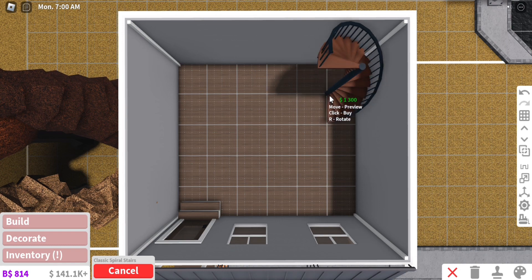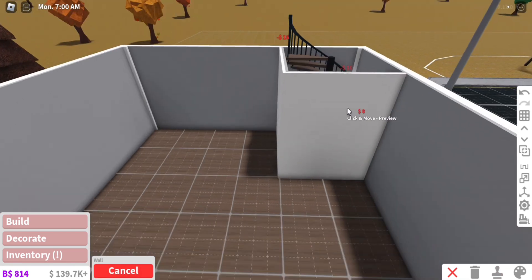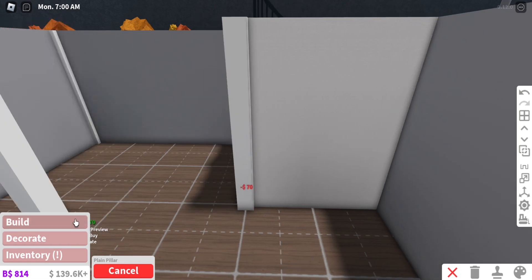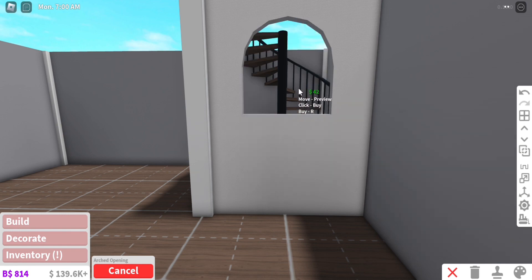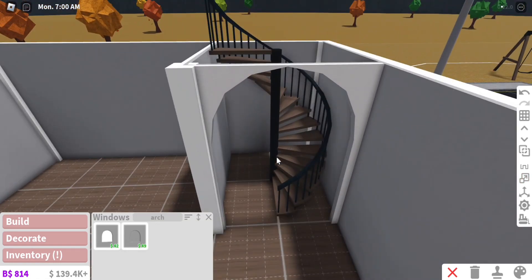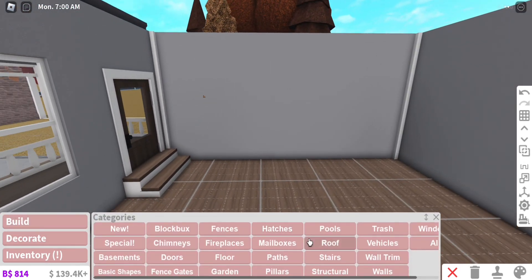I'm gonna place down these stairs — those are the stairs we're gonna use. My plan is to have a living room somewhere over here and the kitchen over here. I'm thinking of adding a divider — I'm going to add an arched opening right here and just resize it so it can fit and be like a door frame. So it's going to be a little section here for the stairs, the kitchen will go here, and the living room will be over here.